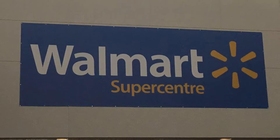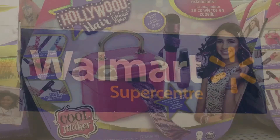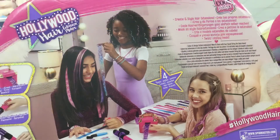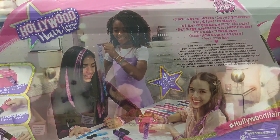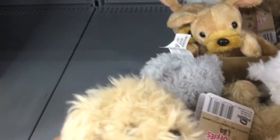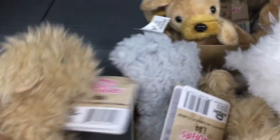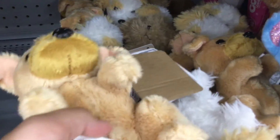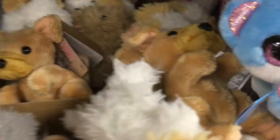Moving on from Dollarama, we're going to Walmart now. First is this Hollywood Hair thing, which is very cool — I'd very much like to review this one. Now we're going to the pet stuffy area. These were very cute stuffies that actually made noises when you pressed on their stomach. For some reason, the chihuahuas didn't work.